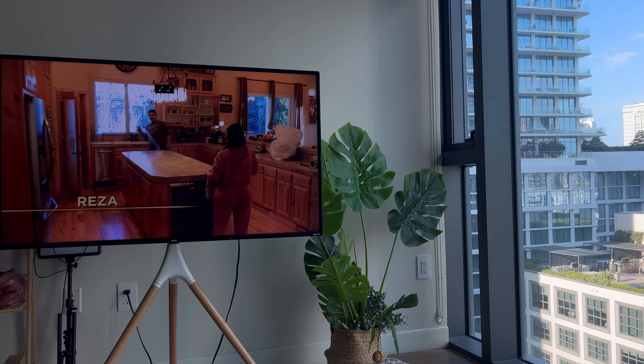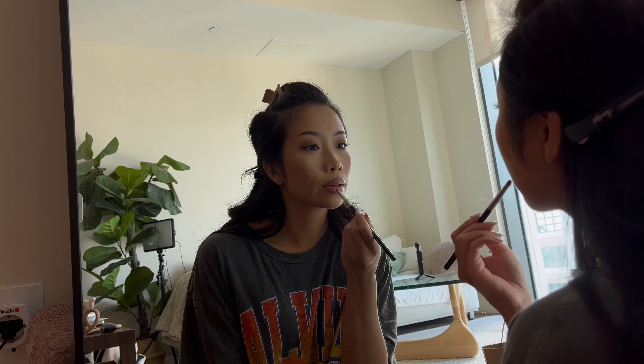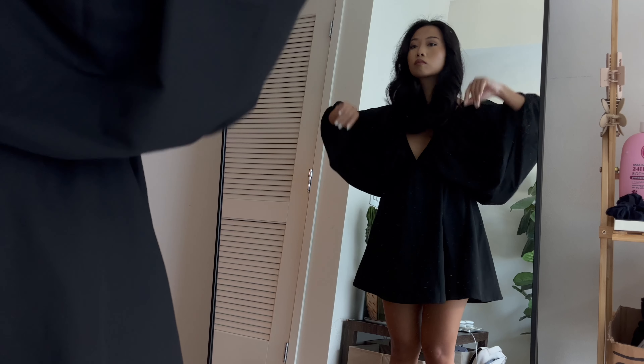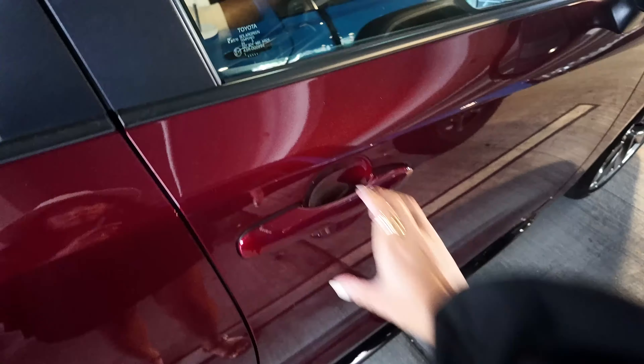Hi everyone, welcome back to another vlog. I know it's been a while, so thank you so much for being patient with me. Today we are hitting the road for a little escape to the beautiful city of Sarasota. After breakfast I got ready real quick, put on a comfy outfit, and off we go.